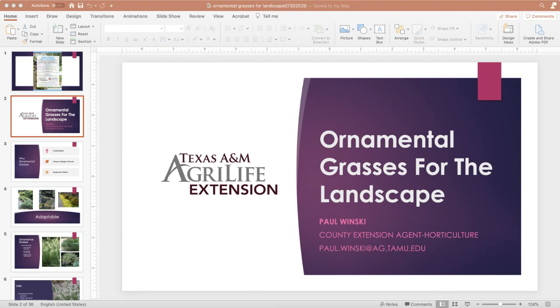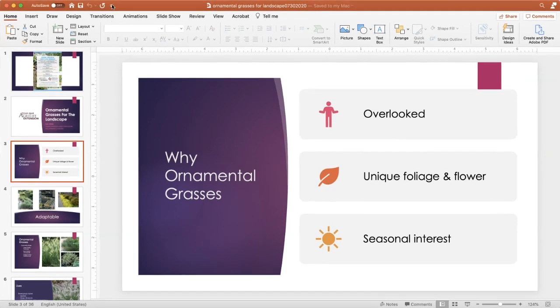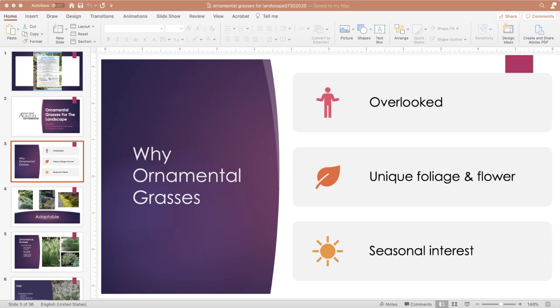We're going to talk about ornamental grasses for the landscape. In the past I believe they were overlooked, mainly because there weren't a lot of them out there and honestly a lot of gardeners and even landscapers weren't sure how to use them. They do provide unique foliage and flowers throughout the season — a lot of these are either summer or fall bloomers and they carry that seasonal interest throughout the growing year.